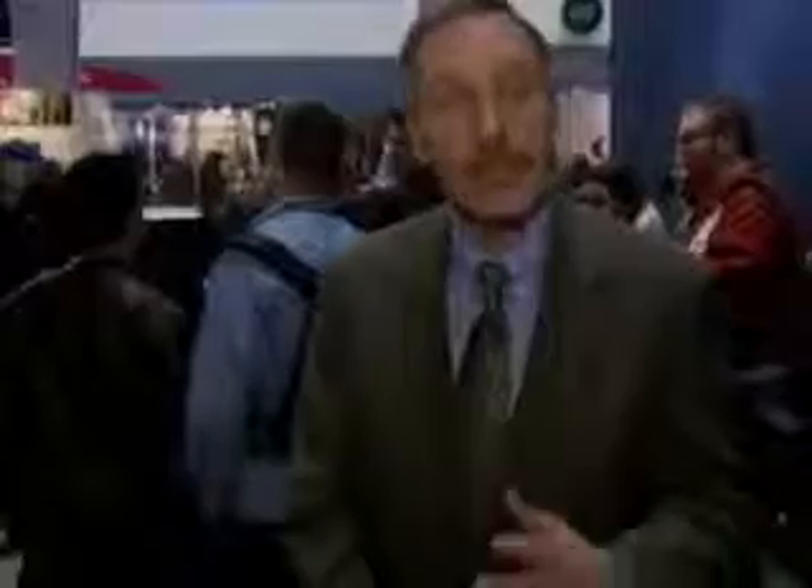It's a sleek aluminum and stainless steel creation. A cell phone that doesn't have any buttons, just a touchscreen. Just the way the iPod changed the way we think of music, Apple's phone may change the way we think of cell phones.